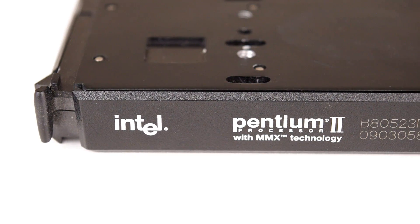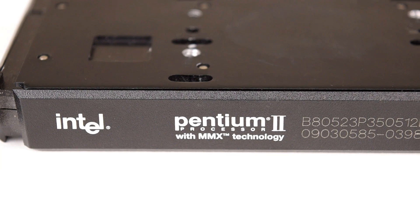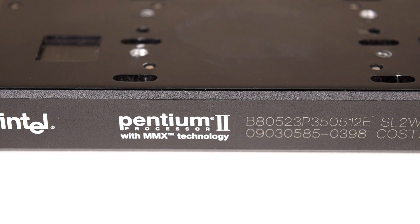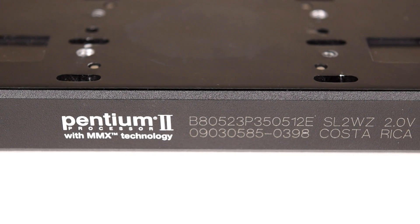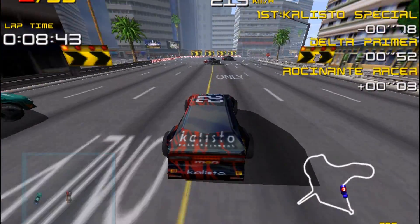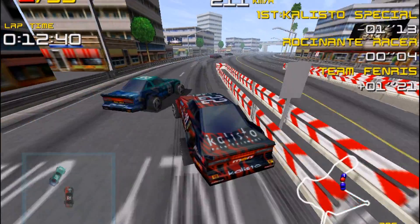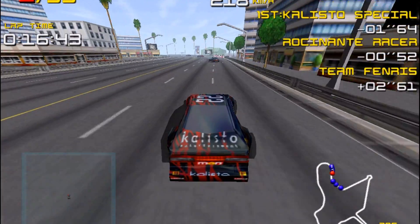Hey guys, how's it going? Welcome to another video. Today we're looking at the Pentium 2 350. Previously we checked out the last Pentium 2 running at the 66 MHz FSB. This one is the first Pentium 2 running at the higher 100 MHz FSB. What does the CPU have to offer? How much did it cost back in the day? And what are the prices and availability now on eBay? How does it perform in DOS and Windows benchmarks? And of course, how does it handle retro games?